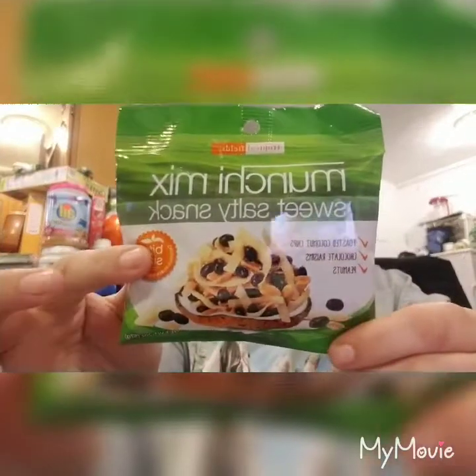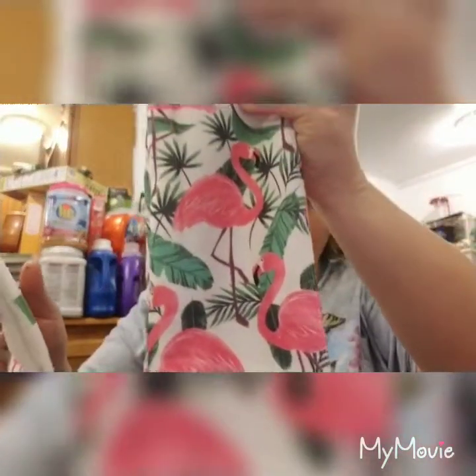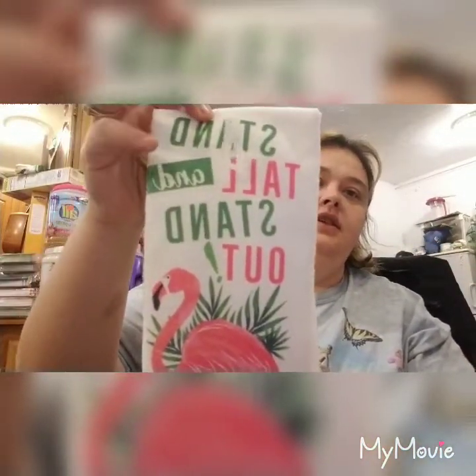It's a sweet and salty mix - toasted coconut chips, chocolate raisins, and peanuts. He's always saying I don't give him enough snack foods for work, so I don't like coconut but that doesn't mean he doesn't. Then I found these - some of these will go to my campground, some of these are a gift. Look, they have flamingos - 'Stand Tall and Stand Out.'